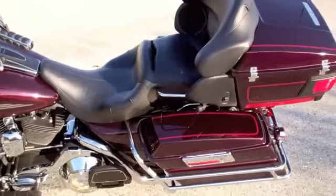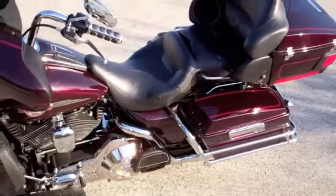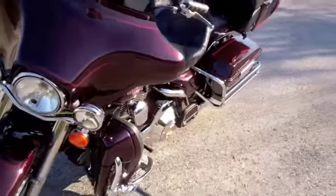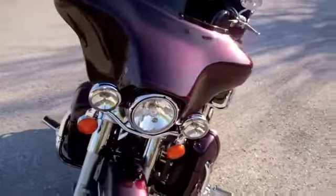All of the bikes at Brandon Harley-Davidson are fully serviced and safety checked. We take in all motorcycle trades including imports, automobiles, boats, trailers and RVs — you name it and we will take it.